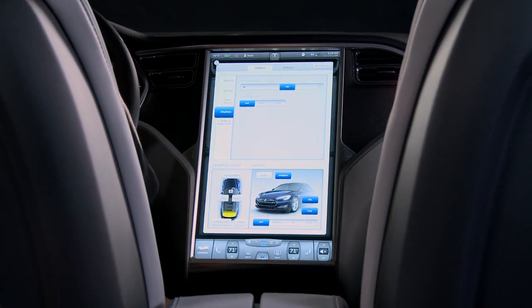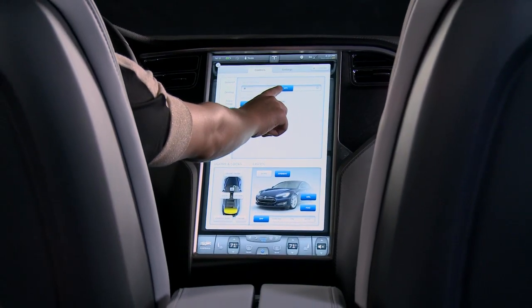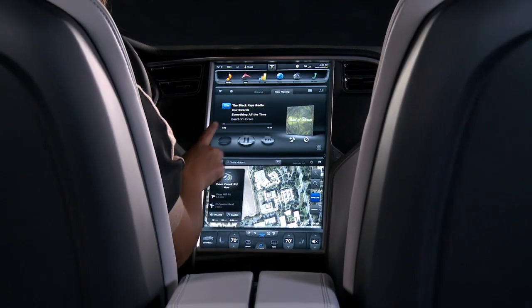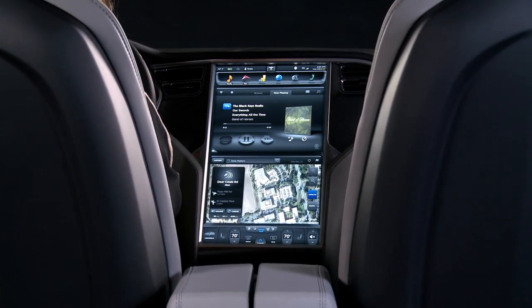With these and many more functions right at your fingertips, the 17-inch touchscreen display is a breakthrough in automotive engineering and just another example of how Tesla is bringing you the car of the future today.